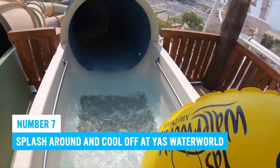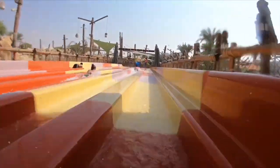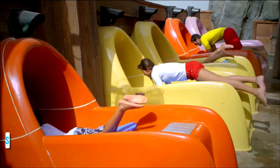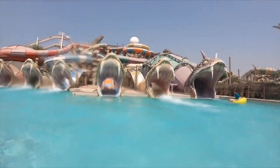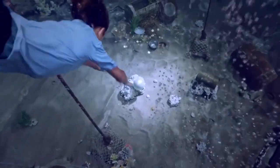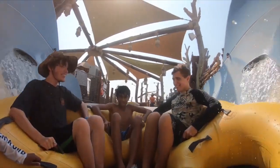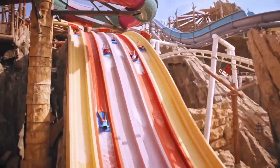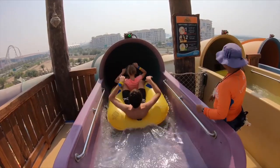Number 7: Splash Around and Cool Off at Yas Water World. Yas Water World is a thrilling water park on Yas Island offering endless fun for visitors of all ages. With over 40 rides and experiences, it boasts record-breaking slides, peaceful river rafting, and a massive wave pool. The park includes attractions inspired by traditional pearl diving and ancient Emirati architecture. You can also try water sports like wakeboarding or boogie boarding at the surf school.